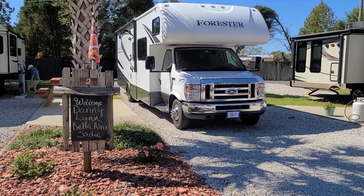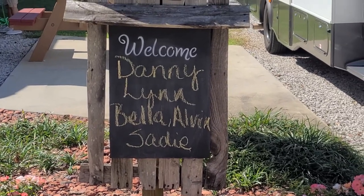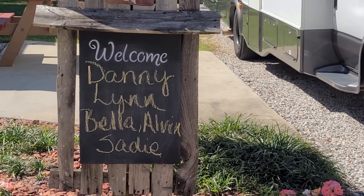This is our site, and this is the sign that they painted in front for us. They even put Sadie, Alvin, and Bella's names on it.